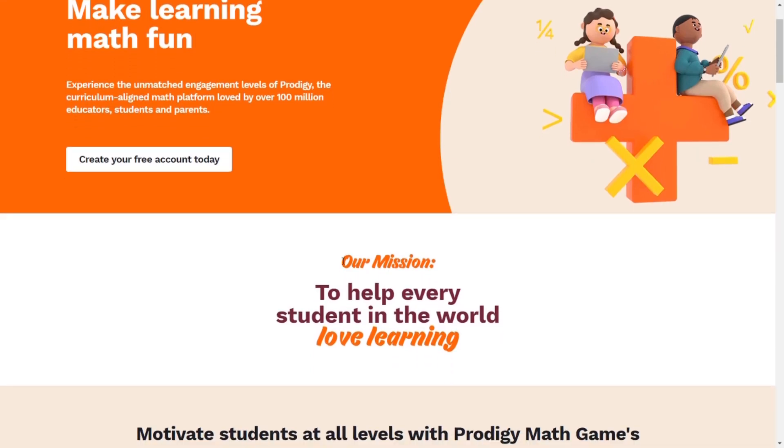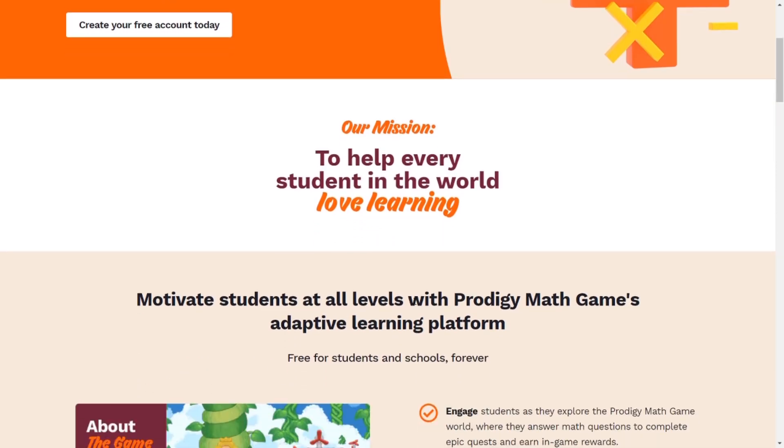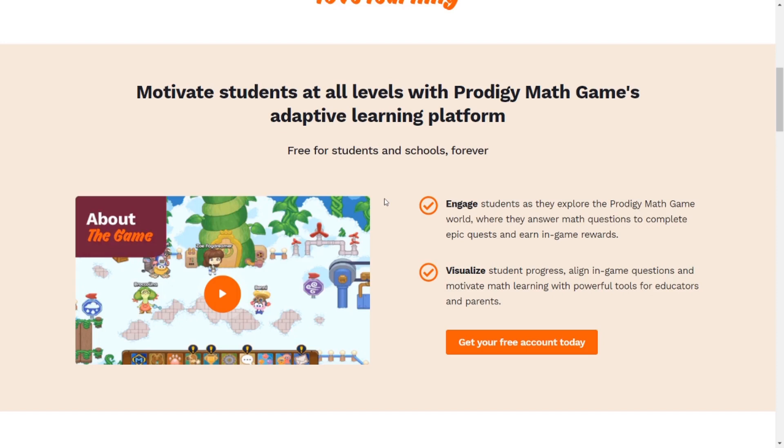This page is good — it tells us directly that Prodigy is a math game. The main thing which stands out is: our mission is to help every student in the world love learning. Scrolling down, it says to motivate students at all levels with Prodigy Math Game's adaptive learning platform. I've seen this firsthand — when I started my YouTube channel and made my third grade series, Prodigy changed my level all the way from third grade to fifth grade over time, which was pretty crazy.